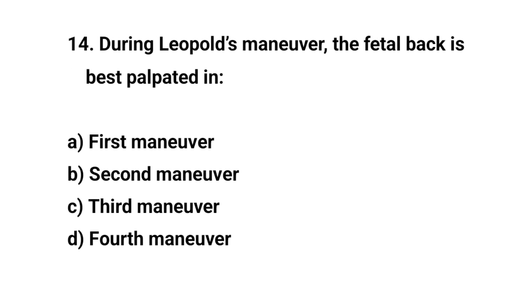Question number fourteen. During Leopold's maneuver, the fetal back is best palpated in? The right answer is B: Second maneuver.